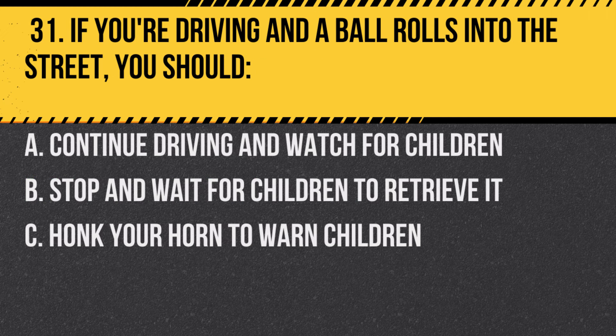Question 31. If you're driving and a ball rolls into the street, you should… A. Continue driving and watch for children. B. Stop and wait for children to retrieve it. C. Honk your horn to warn children.